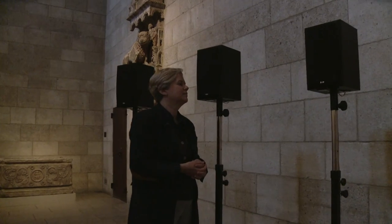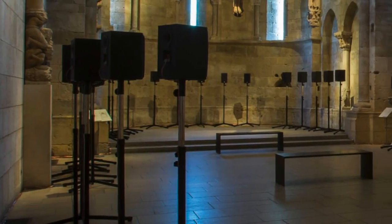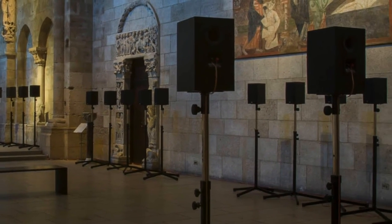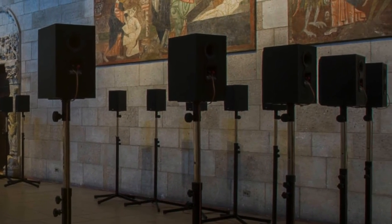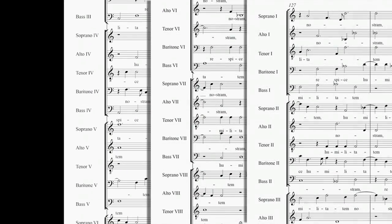Anne Strauss, Associate Curator in the Department of Modern and Contemporary Art at the Metropolitan Museum of Art, explains that this sound sculpture plays on 40 speakers, because when the artist recorded England's Salisbury Cathedral Choir in the year 2000, she set a microphone for each part, so there are 40 individual tracks of music.